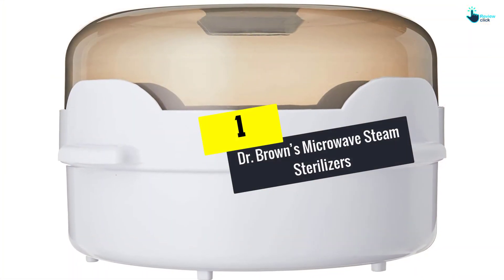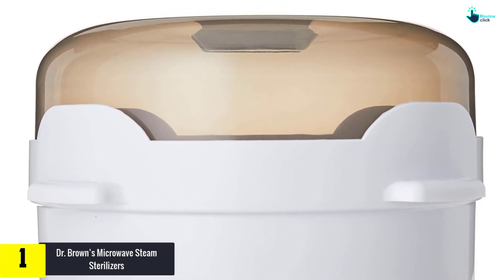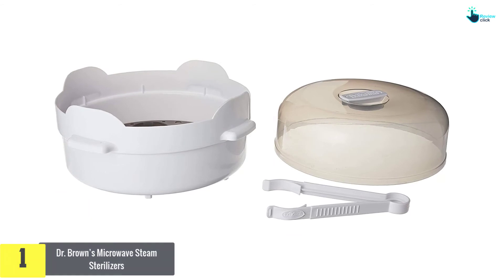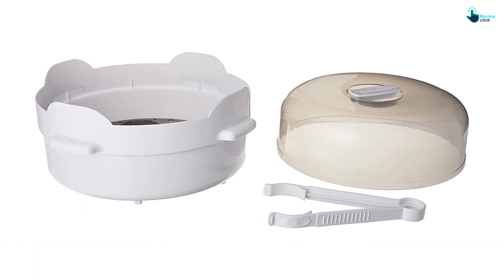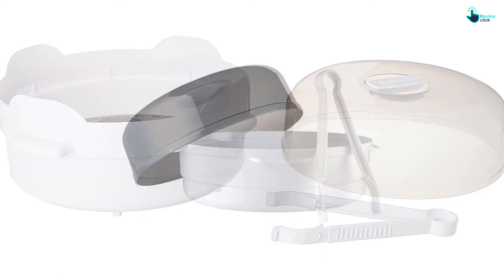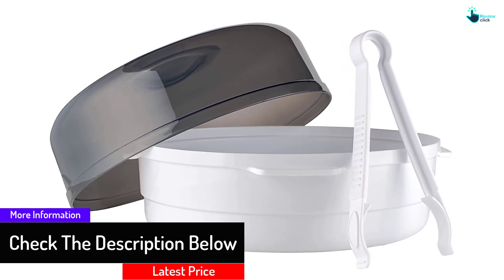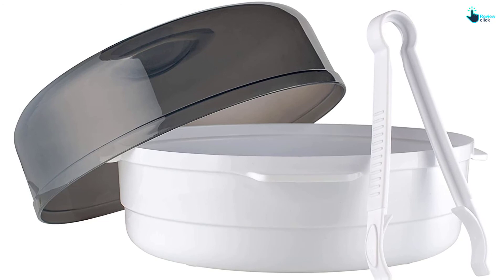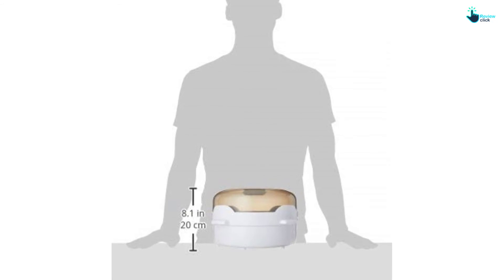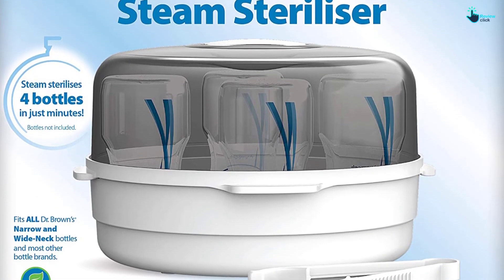And finally, at number one, we have the Dr. Brown's Microwave Steam Sterilizer. If you're looking for an option you can take anywhere, this microwave steamer is a good choice. All you do is put the bottles inside with a little water, close the lid, and put it in the microwave. It holds up to four bottles at the same time and includes tongs to safely remove bottles from the unit. It's made entirely in the United States and is BPA-free. The Dr. Brown's Natural Flow Microwave Steam Sterilizer is designed to fit Dr. Brown's bottles and suits both standard and wide-necked bottles.